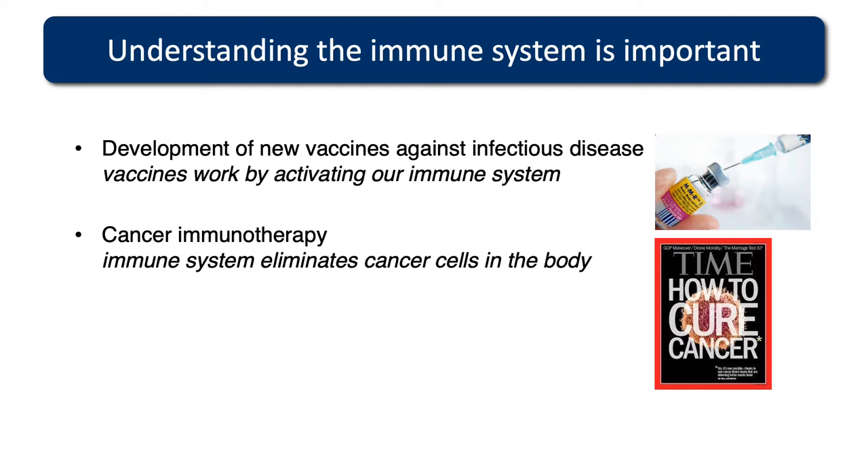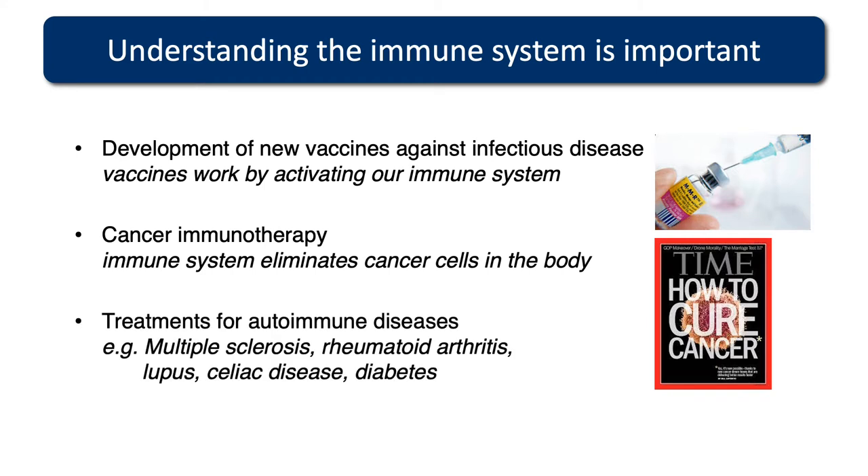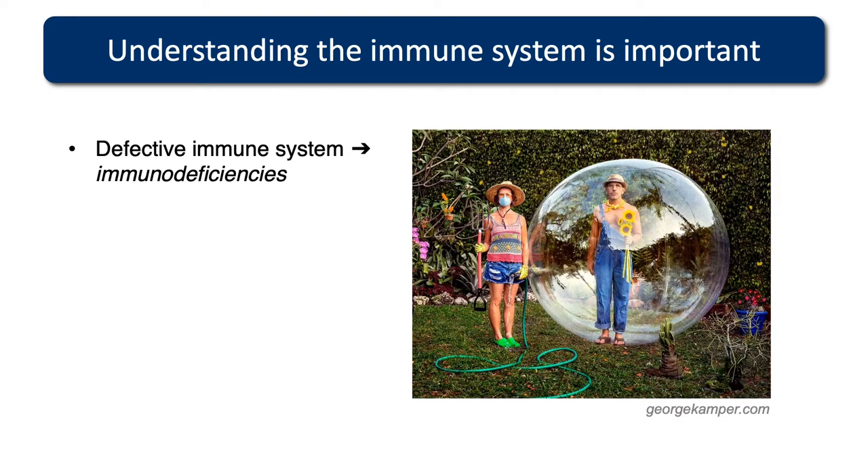Vaccines work by activating our immune cells, training our immune system to respond to pathogens. The immune system can also eliminate cancer cells in the body, recognising these malignant cells as being foreign. Treatments for autoimmune diseases are yet another reason why we need to understand how our immune system works. Without it, we'd essentially be locked in a bubble, unable to protect ourselves from things we just come across in our daily lives.